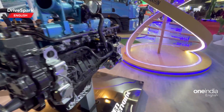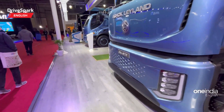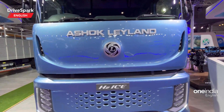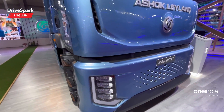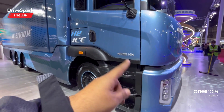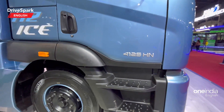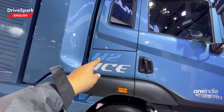This is the IC engine prototype and that's the vehicle which will be running with that particular engine. As per the looks, it looks like the same AVTR platform — you get the headlamps down below and an apron up top. There will be a radiator here because it is an internal combustion engine. The GVW is 41 tonnes and that's the H2 ICE badging right there.